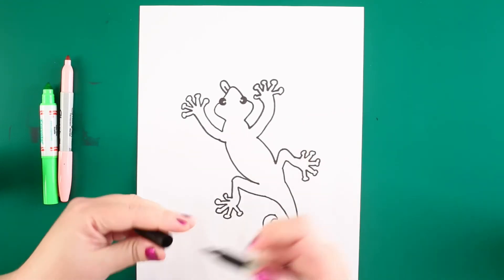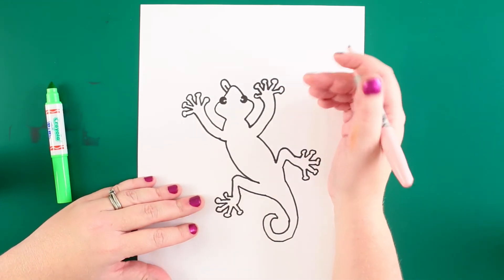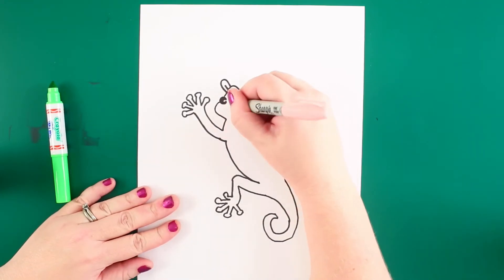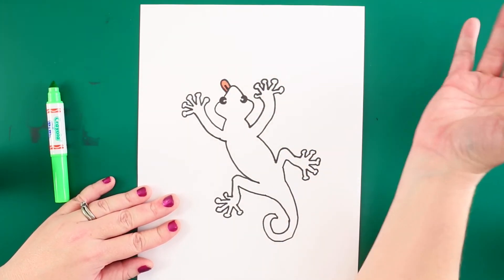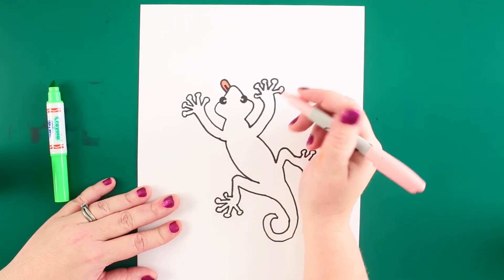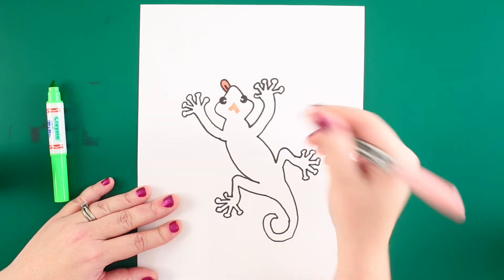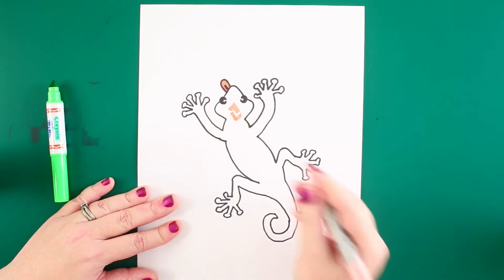Now we've done the outline of our gecko, and the next thing I'm gonna do is add some color. Geckos have tons of different patterns — some look like cheetahs or zebra prints, or some have little shapes. I'll start with the tongue: geckos have pink tongues, and their tongue is super important because geckos don't have eyelids — they use their tongue to clean their eyes. I'm gonna call this gecko Grady.